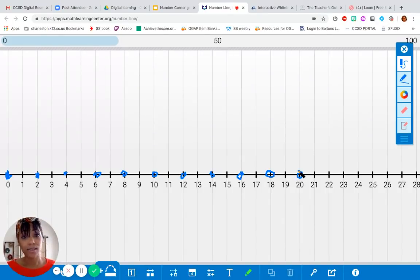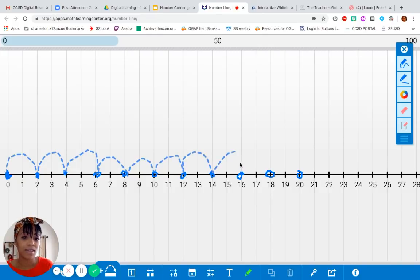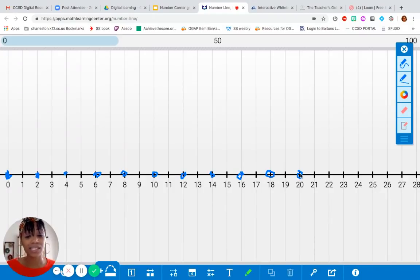You guys counted by ones and we've already labeled multiples of two between zero and 20. So my question to you is: how many multiples are between zero and 20? Did anyone say ten? Let's check and see. One, two, three, four, five, six, seven, eight, nine, ten. If you said ten, you were right — there are ten multiples between zero and 20.